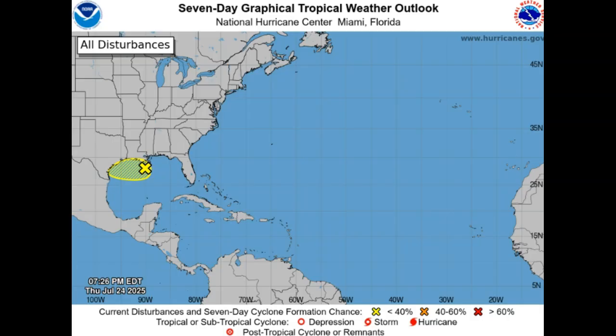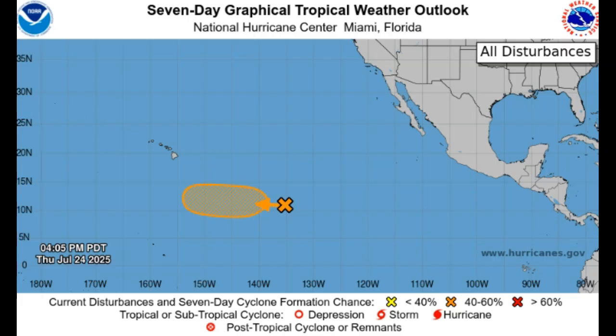Ladies and gentlemen, we have a tropical disturbance south of Louisiana working its way into Texas. Currently it does not appear there's a very good chance of cyclone formation in the near term, so it looks like a lot of rain and wind headed towards the Louisiana and Texas Gulf Coast areas.